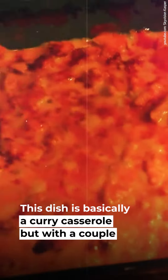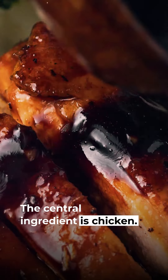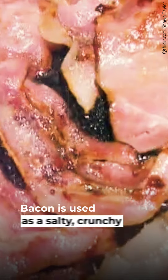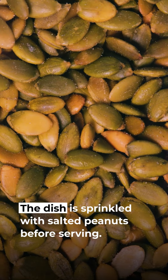3. Flygande Jakob. This dish is basically a curry casserole, but with a couple of twists. The central ingredient is chicken, curry powder, and a dash of chili sauce and spice. Milk and cream add richness. Bacon is used as a salty, crunchy topping. The dish is sprinkled with salted peanuts, and before serving, sliced bananas are added to the chicken curry.